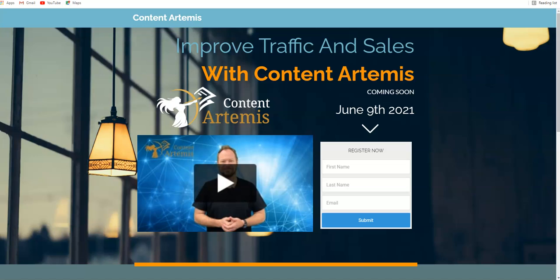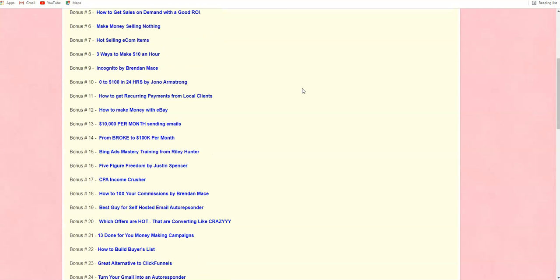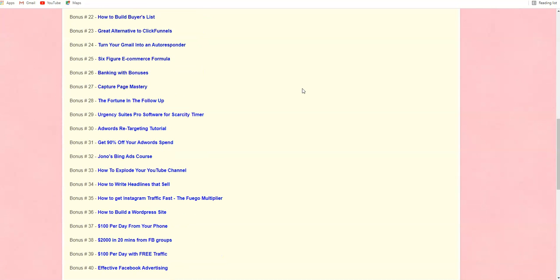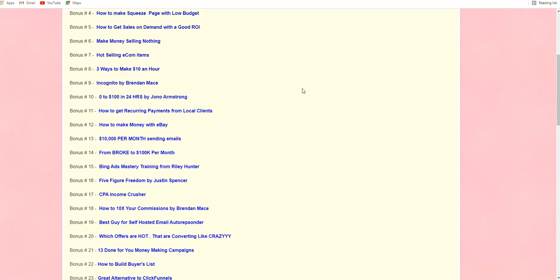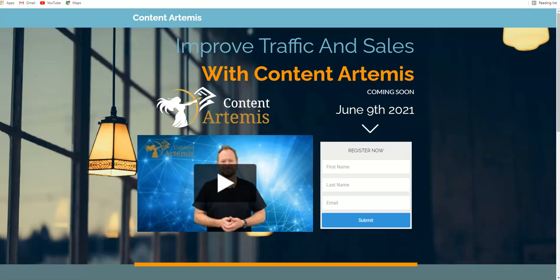I've also got some bonuses for you. I have listed all 42 of my bonuses for this video. If you want to check them out, you can pause this video and check out all the bonuses — over 42 high-quality training courses and softwares — which I'm going to be giving you if you decide to pick up Content Artemis through the link in this video. All the bonuses are listed in the video description.